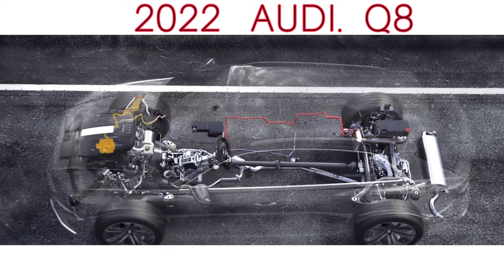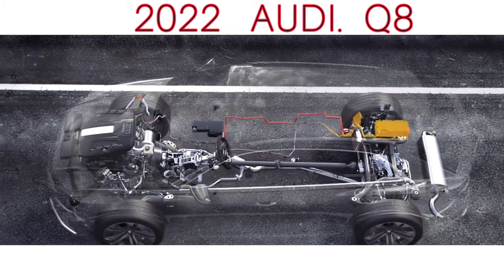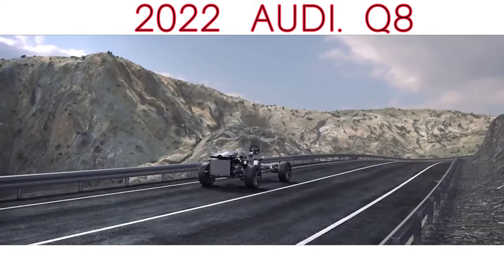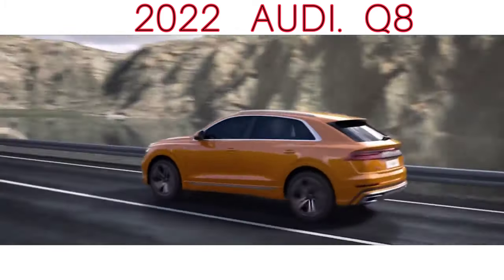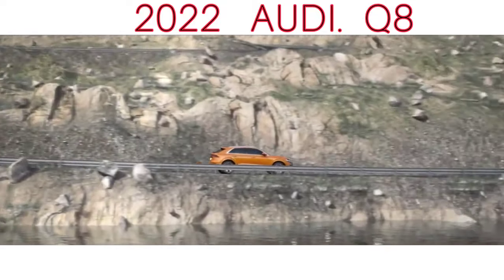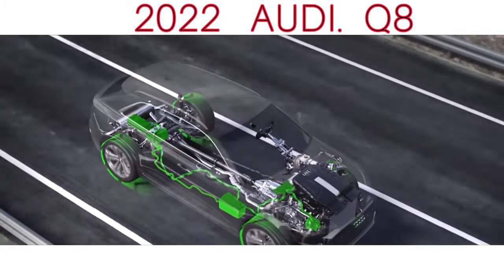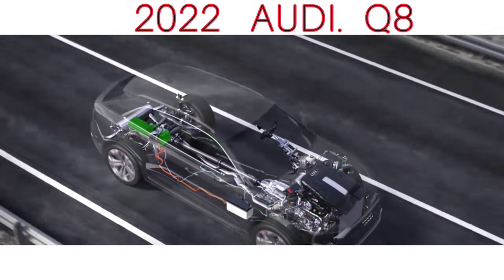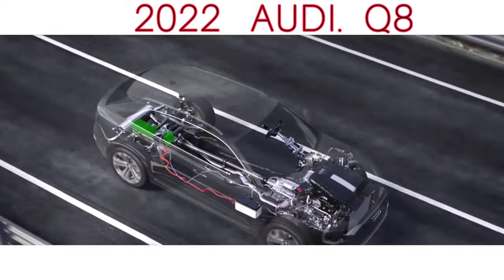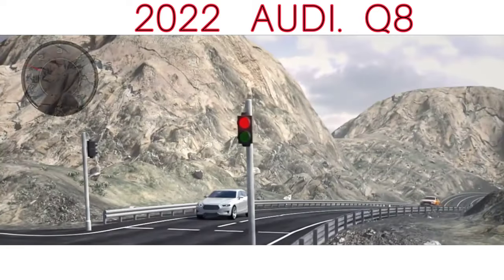But before we do, a quick recap, because there's a fair bit going on with the RS Q8. Underneath its aggressively enhanced Q8 skin — the legendary Quattro lineage said to have influenced the go-faster add-ons — is an upgraded Q8. Out goes that car's diesel engine, replaced by the same twin-turbocharged 4.0-litre V8 petrol that serves in the Porsche Cayenne Turbo and Lamborghini Urus.